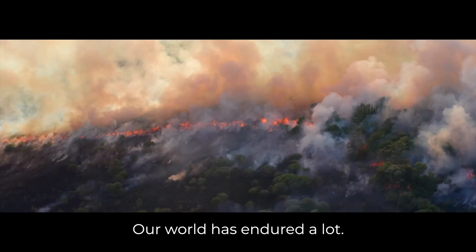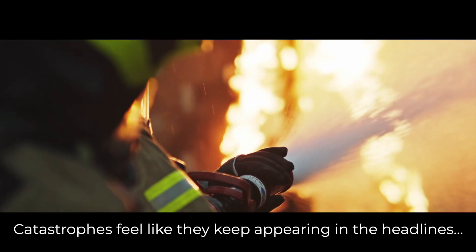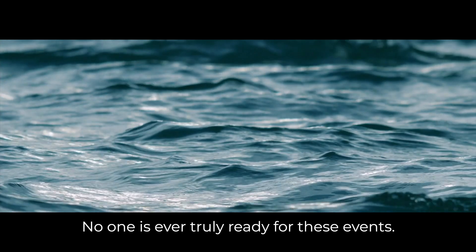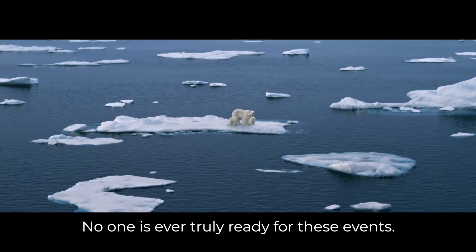Our world has endured a lot. Catastrophes feel like they keep appearing in the headlines and never stop. No one is ever truly ready for these events.